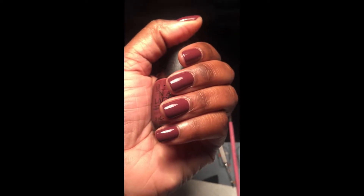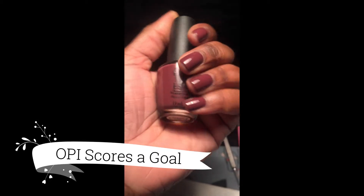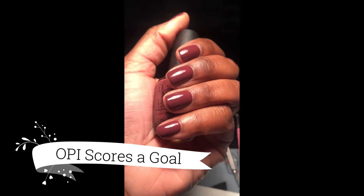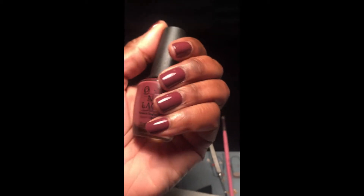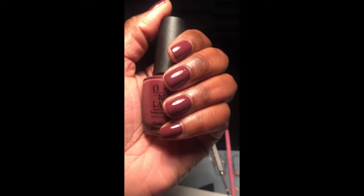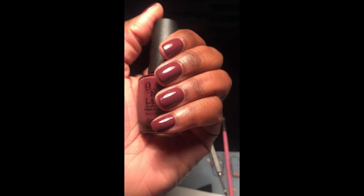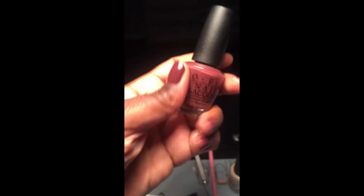This is OPI Scores a Goal. I don't remember which collection this is from — I kind of stopped keeping up with that a long time ago, which my wallet is thankful for. I'm pretty sure this is kind of old, but this was two really easy coats.